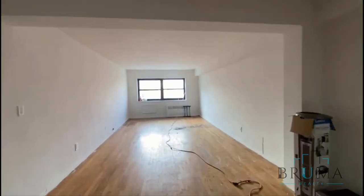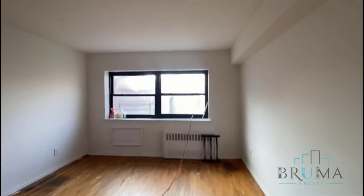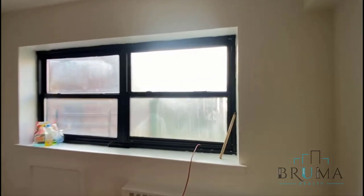Very large living room area with great sunlight.